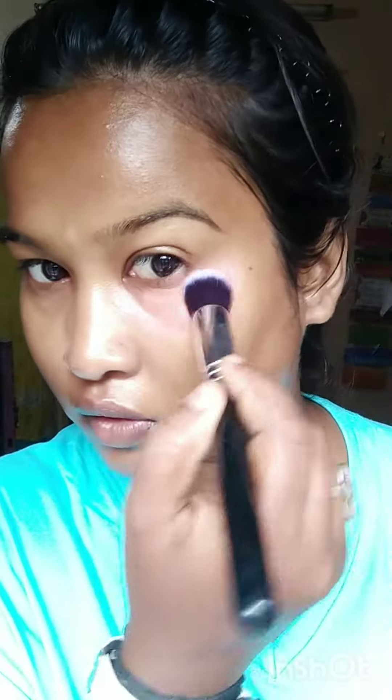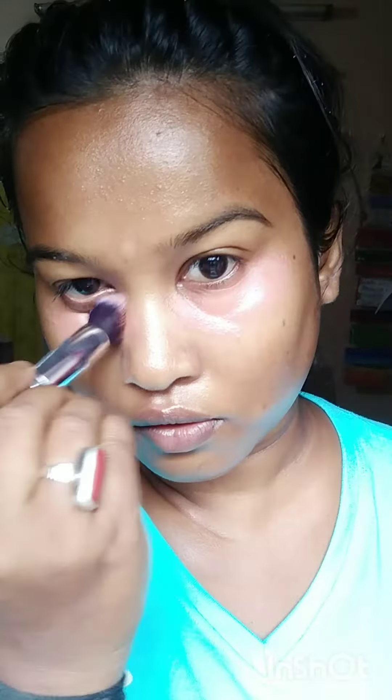Hi everyone, welcome back to my channel. In today's video, I'm going to show you this sky color eye makeup look with a pink glossy lip. So let's start with our video. I'm starting with the Khadi toner.